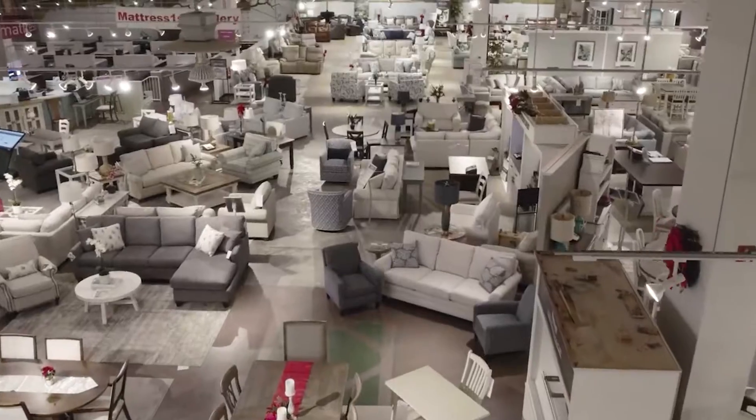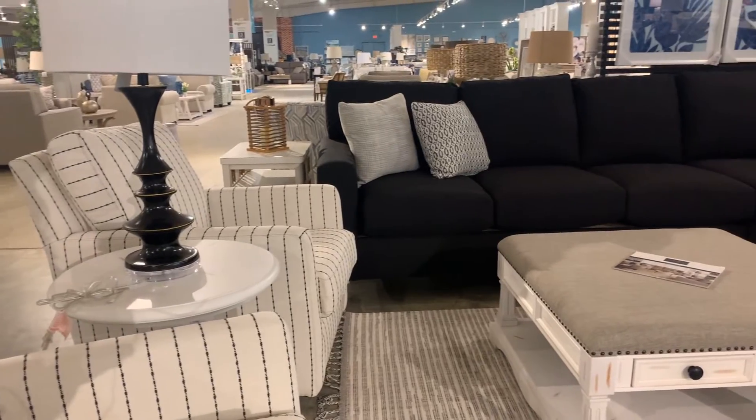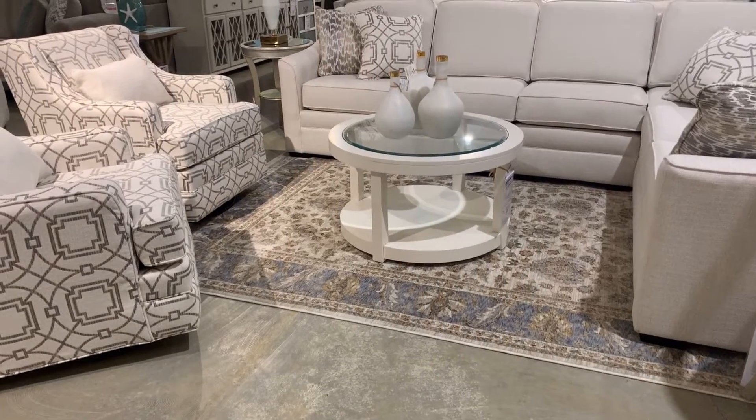FWDG really has everything. We've got furniture, outdoor furniture, mattresses, rugs. We're a 48,000 square foot showroom. We have a lot of different seating options — sofas, loveseats, sectionals, even armless chairs.